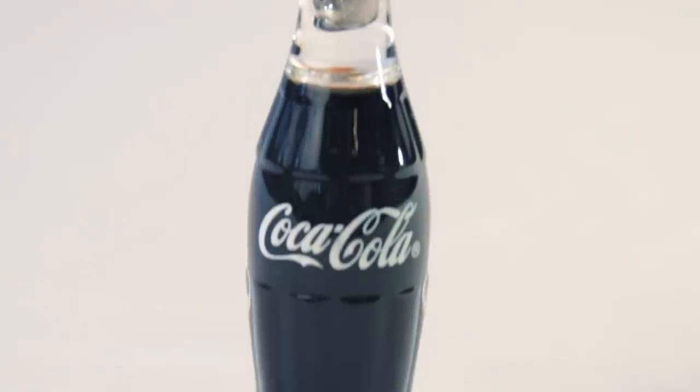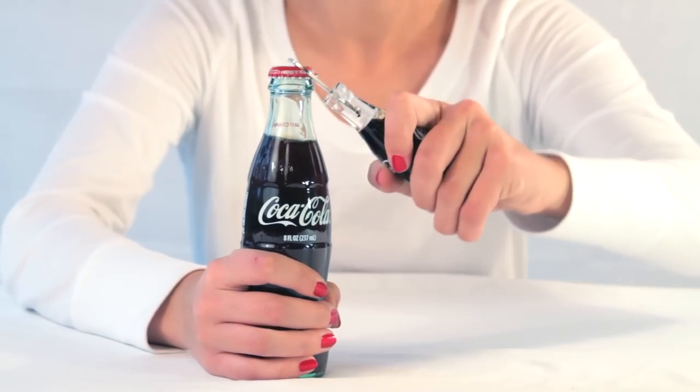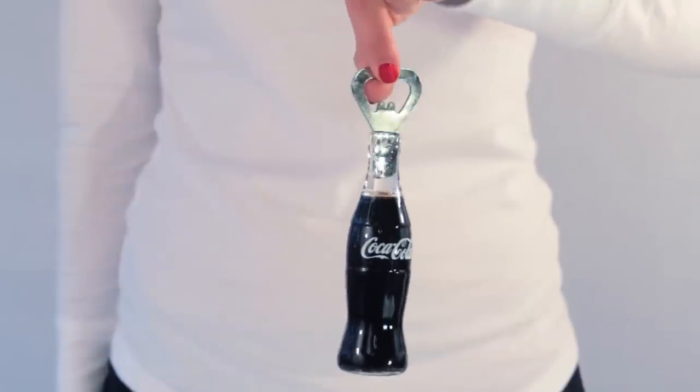Our only plastic products are these bottle openers. They come in two sizes, one 6 inches tall and the other 4 inches tall. The opener area is made of metal with the contour bottle made of plastic. Like the miniature bottles, they are filled with the same liquid as the Coca-Cola miniature evolution set.